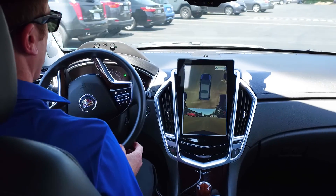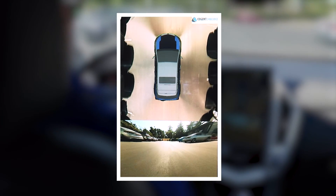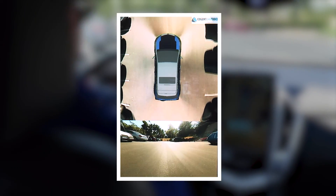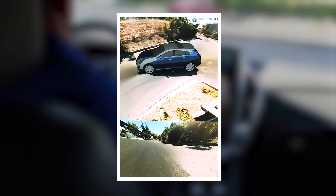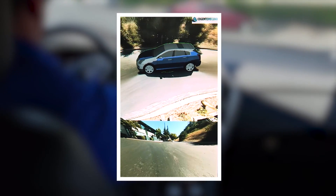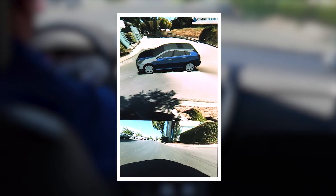Here we have an example of 3D surround view software running on a Renesys R-CAR V3M starter kit, in collaboration with Cogent Embedded, one of our ecosystem partners. This is a new solution that combines Cogent Embedded's customizable four-camera 3D surround view software and a Renesys R-CAR V3M system-on-chip reference board to assist drivers during parking or low-speed maneuvers.